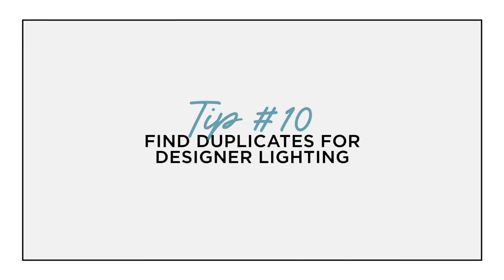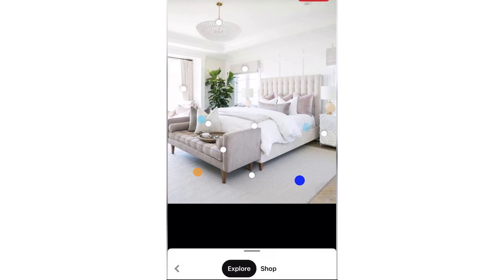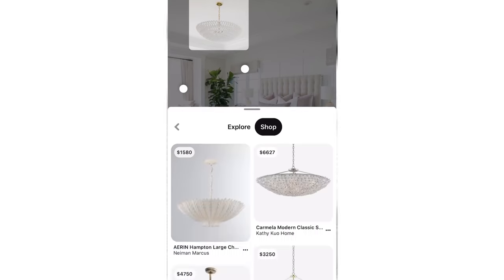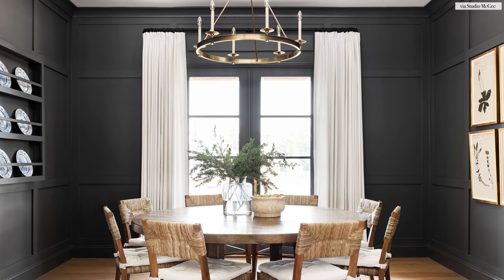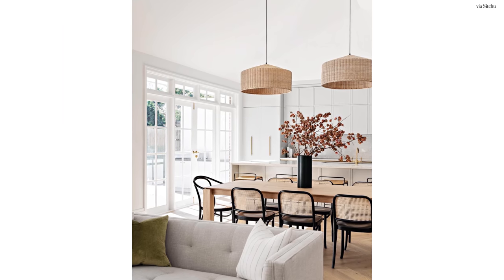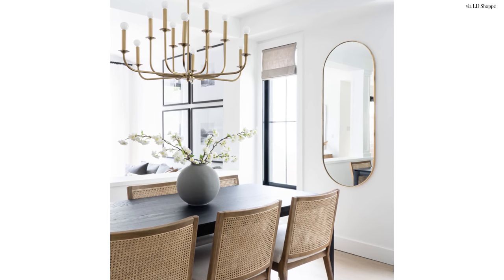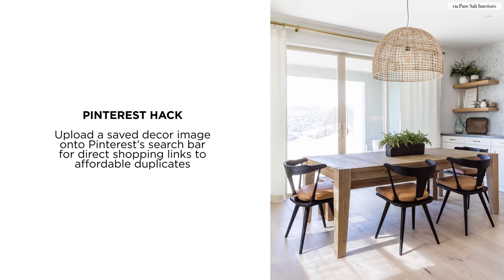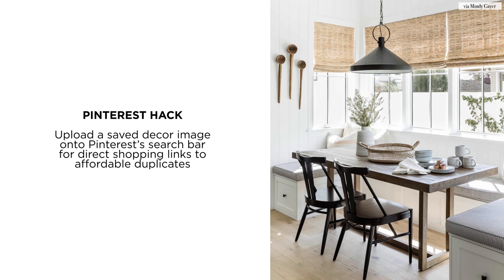And my final tip for cheap room decor ideas is to find dupes for designer lighting. Simply save the image of a key designer piece that you absolutely love — in this case we're speaking specifically about designer lighting. You can save the image of the designer light piece and upload it onto Pinterest's search bar and it looks for quality dupes at all affordable prices. Lighting can get expensive so if you're looking for a statement piece — whether it's a pendant light, a chandelier, or even wall sconces for your dining space — think of Pinterest first. There are plenty of options for stylish lights in all types of finishes and styles at the click of a button. This tried and true Pinterest tip really works for all types of stylish decor, furniture, and lighting, and for me lighting is one of those key items I always save on since I'm always looking at it from afar.